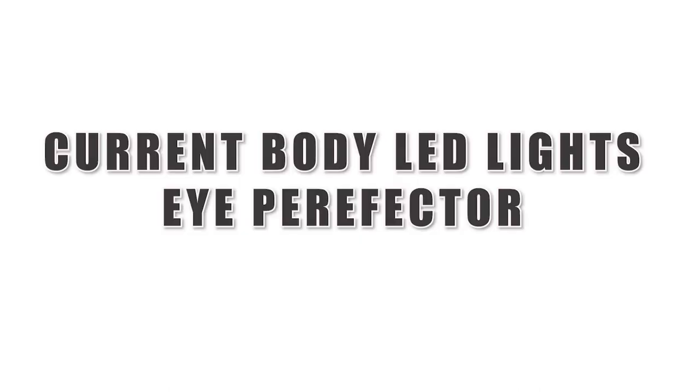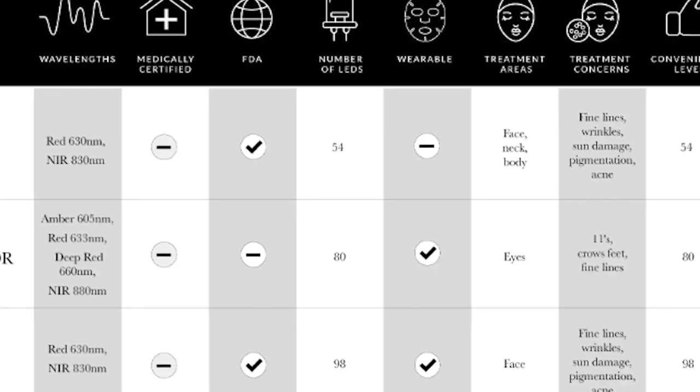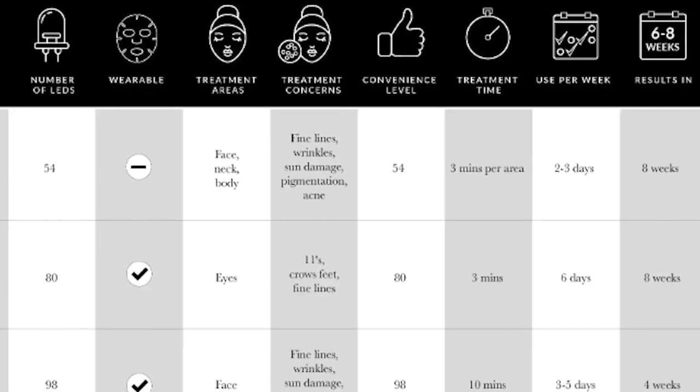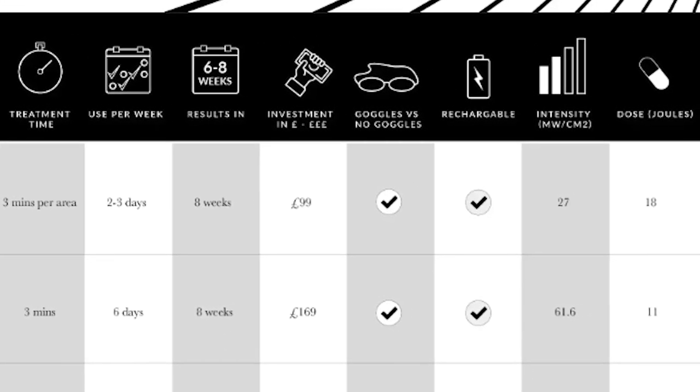Another newer device CurrentBody sent me is the CurrentBody LED Eye Perfecter. It has amber, red, deep red, and near infrared — 80 LED lights targeting specifically the eye area, including crow's feet, fine lines, and the 11 lines. It's a three-minute treatment, six days a week, and you start seeing results in eight weeks. The joules level is 18 and it's rechargeable. I couldn't use it during my black eye since it would press onto the eye, but it does work for lines around the eyes. I'll do a full eight-week review video on it.